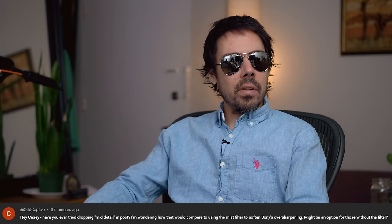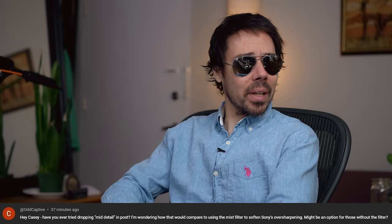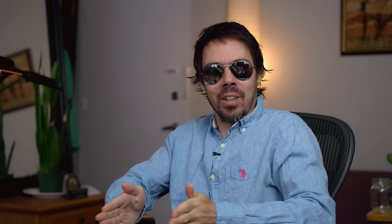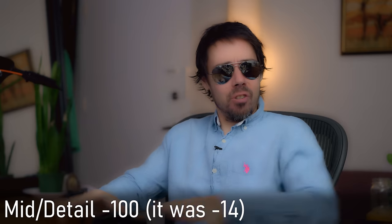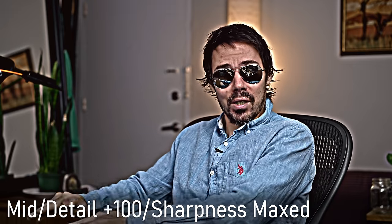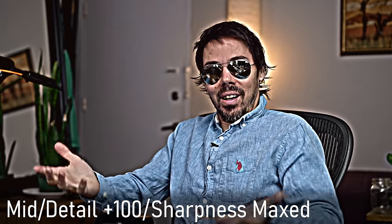Have you ever tried dropping mid detail in post? Wondering how that would compare to using the mist filter to soften Sony's counter sharpening. Of course I do that - I check camera sites every 15 seconds. I've experimented with lowering mid sharpening. If you do it too much it's a hazy look - I don't mind that, but usually around minus 15 or so is nice. Sometimes I increase it to max for the 8K look in here, increasing mid sharpening and regular sharpening all the way to max. I balance both.